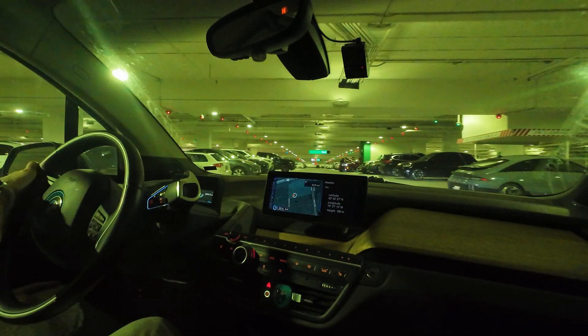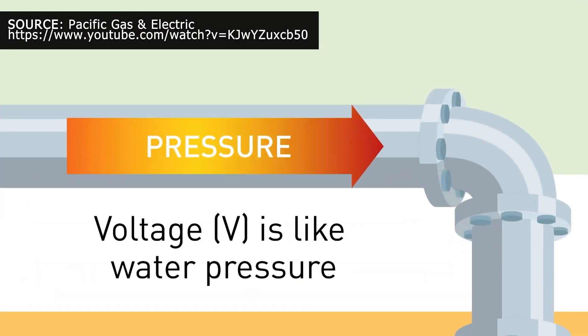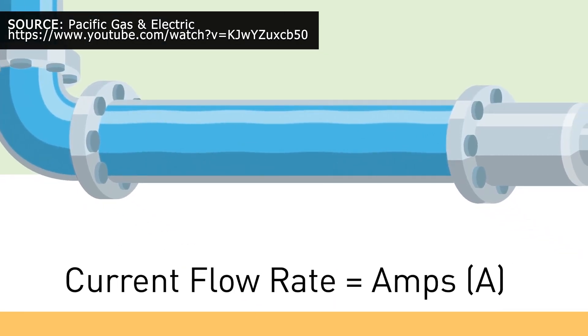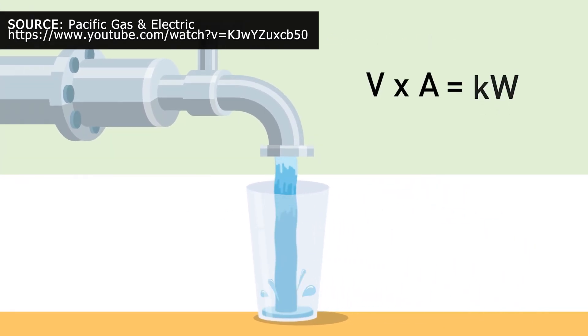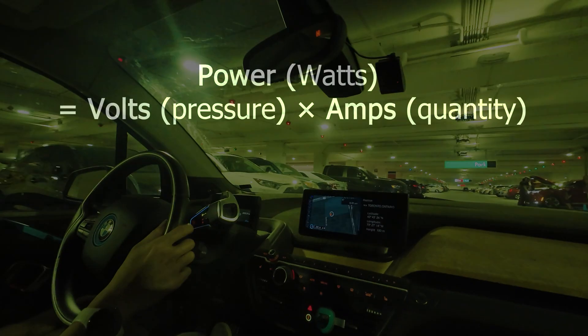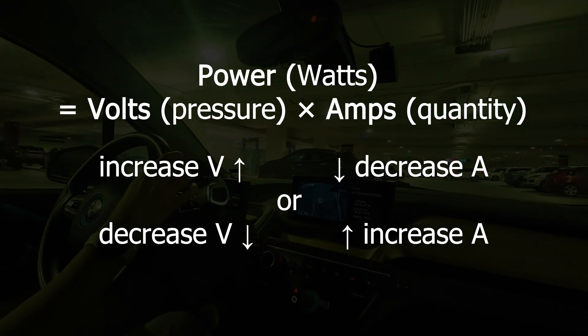But first, let's start with some fundamentals of electricity. This short video from California utility Pacific Gas and Electric is a quick explainer. Think of electricity like water. Voltage is the pressure of water flow, and amperage is the quantity or amount of water flow. Multiplying volts times amps equals power at that moment, measured in watts. Since power is the result of these two products, you can achieve the same power in multiple ways.